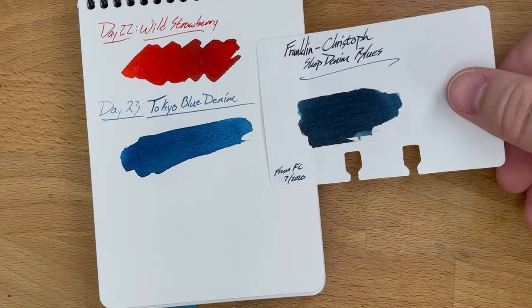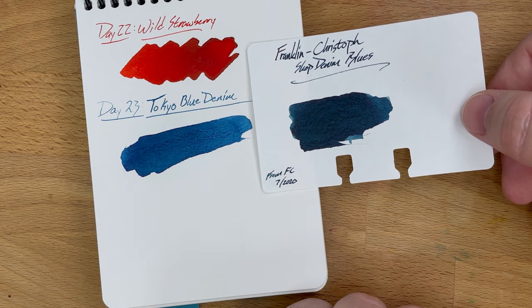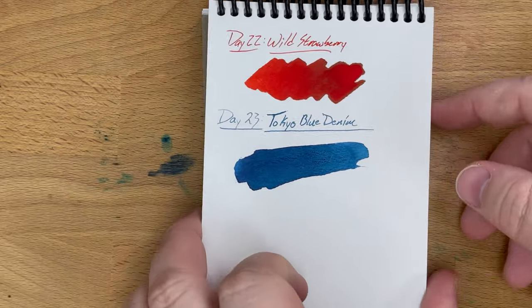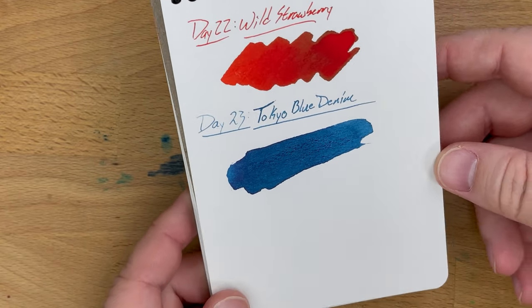And then this one, which I thought was also going to be a little bit closer — this is Franklin Kristoff Shop Denim Blues, which I think is more green than blue denim. So blue denim, it turns out, is a color that I don't really have a good match for. So that's cool.